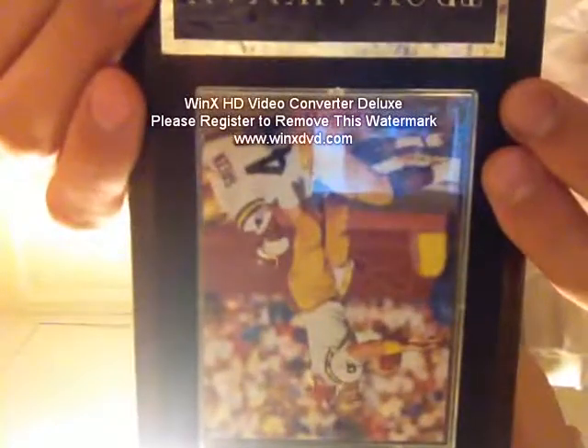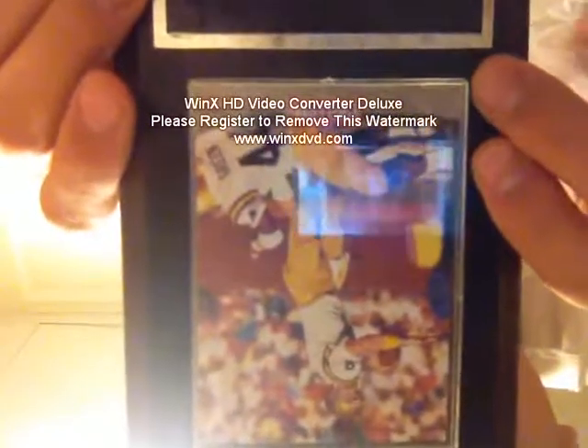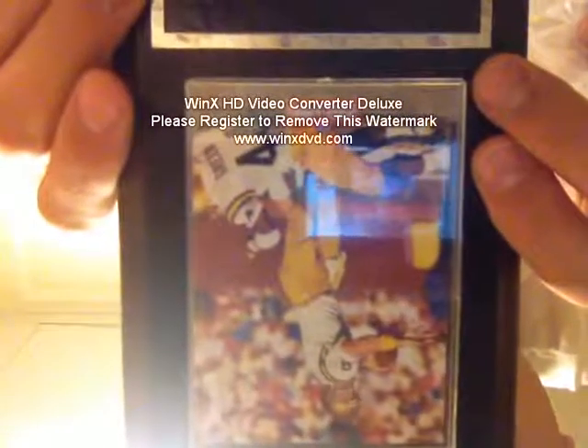If you're a UCLA fan, you should probably want this. Come to the store or come to SportsGo.com and check it out.